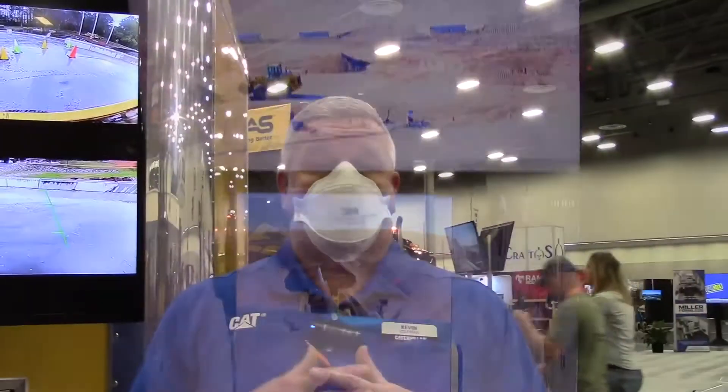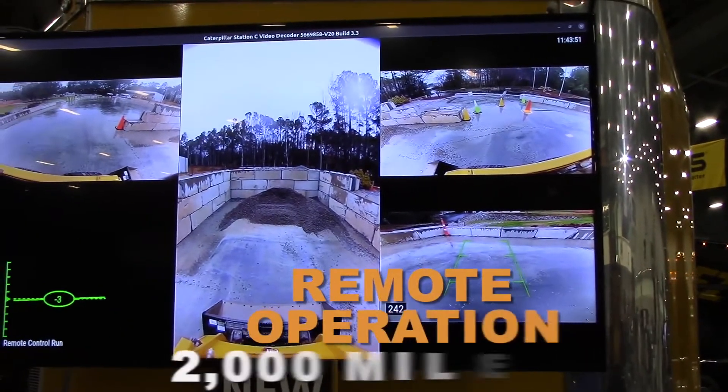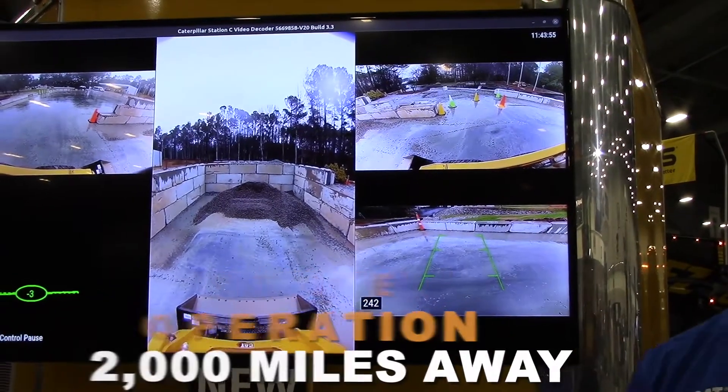By having the opportunity to run multiple machines, as an example, what we've got behind us here — we're running a skid steer 2,000 miles away from where we are right now. This is Clayton, North Carolina. We're in Las Vegas, Nevada. So it's really exciting.